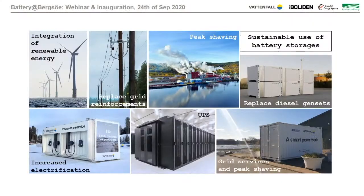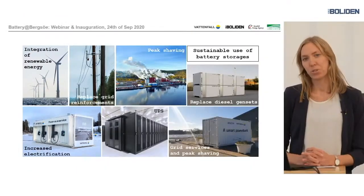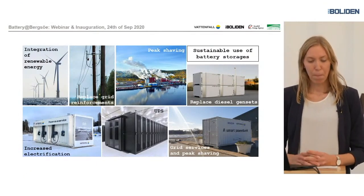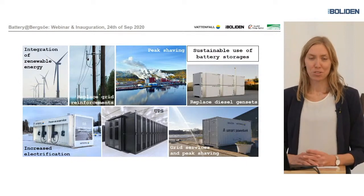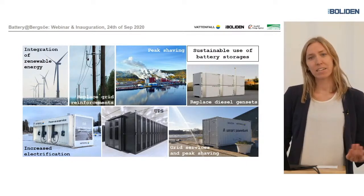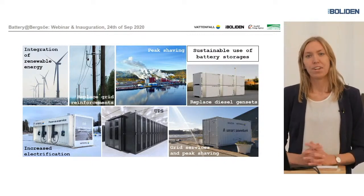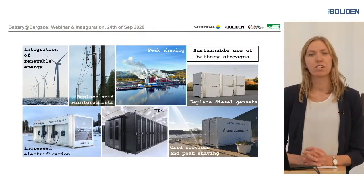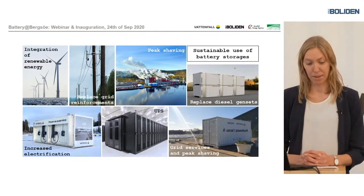I would like to give some examples of how battery storages can be used in the grid to provide services regarding integration of renewable energy and how to increase electrification. Starting with renewable energy — as you know it's a variable production source. The idea with the batteries is that you store power when the production is high, and then you can release it into the grid when the consumption is high.